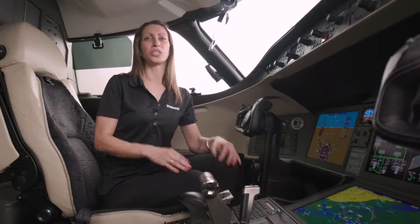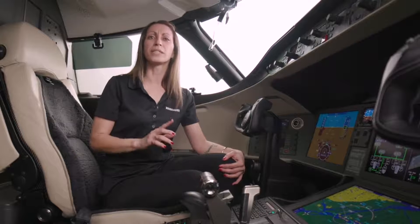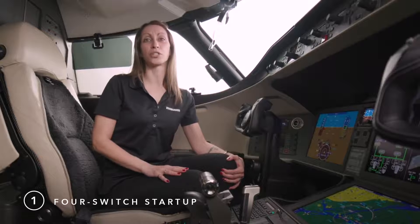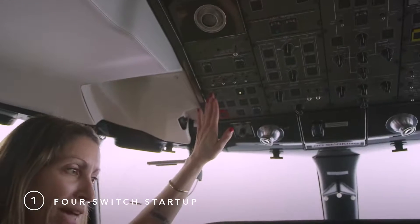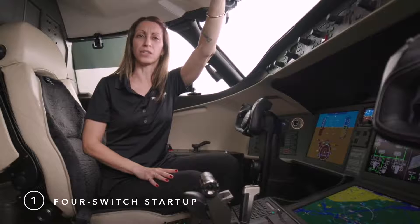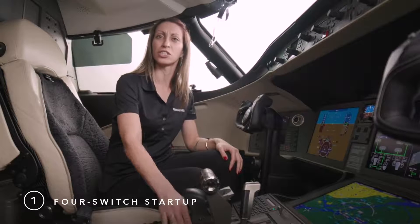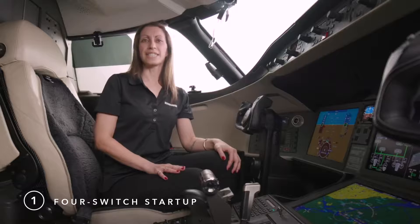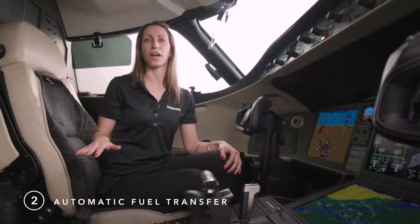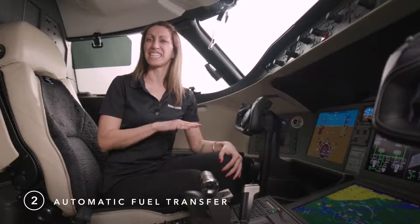Automation is a useful tool to increase accuracy and reduce workload by removing repetitive tasks from the flight crew. We'll illustrate this with three examples. First, starting the engines on this aircraft only requires moving four switches: one switch to turn on the battery master, one switch to turn on the APU — it will ignite by itself and give you a status when it's online — and then left engine start and right engine start. Second, fuel transfer is completely automatic. With the fuel transfer knob in the auto position, fuel monitoring and transfer is taken care of automatically.